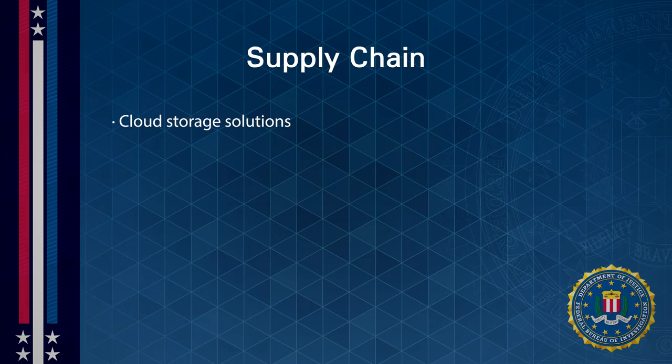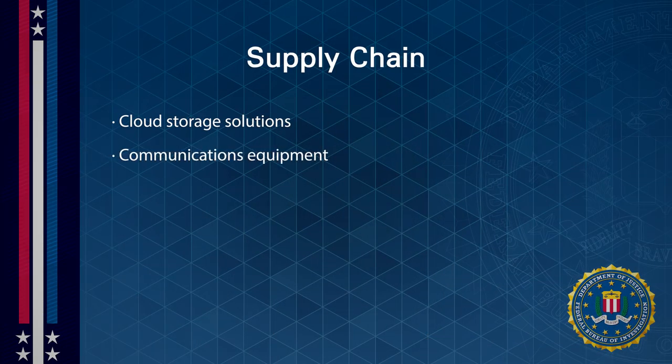Whether deciding on cloud storage solutions, communications equipment, contracted services, or other products, your campaign will be making a lot of choices. On top of thinking about cost and effectiveness, I urge you to also think about security vulnerabilities. If you take a few simple steps, you can mitigate large chunks of risk. Here are some specific, actionable things to consider.